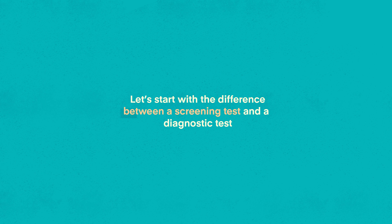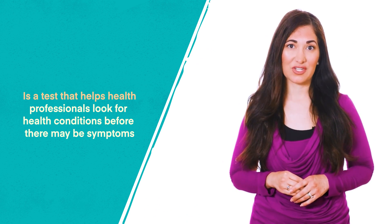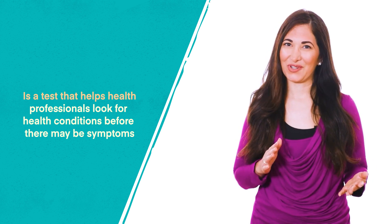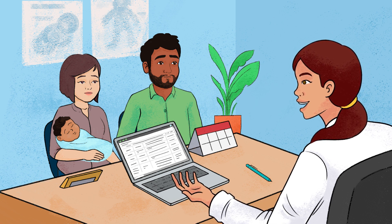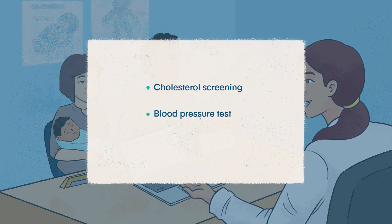Let's start with the difference between a screening test and a diagnostic test — these can be confusing terms. Screening is a test that helps health professionals look for health conditions before symptoms appear, so that treatment can start early. Screening tests cannot confirm or rule out a particular condition. Examples include cholesterol screening, blood pressure tests, or a vision test.